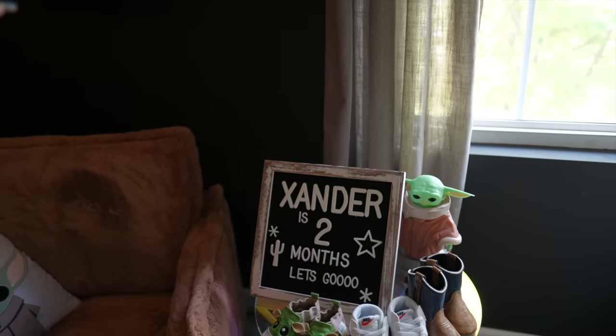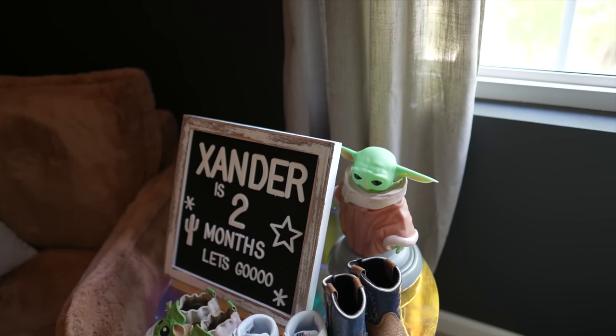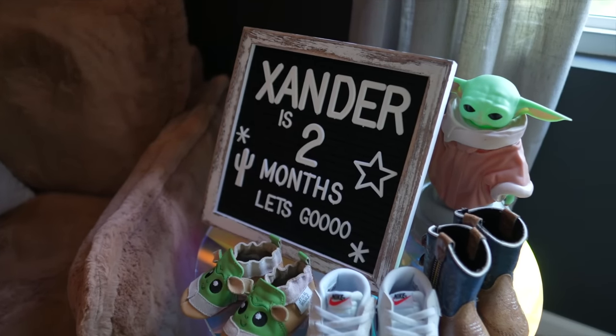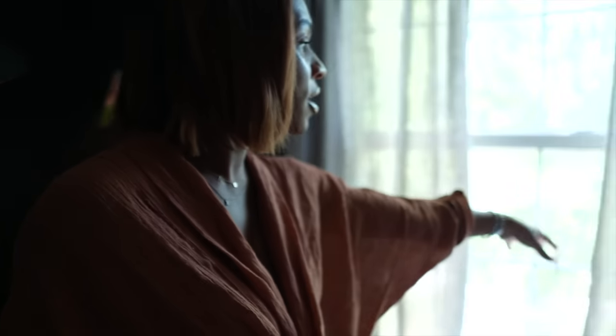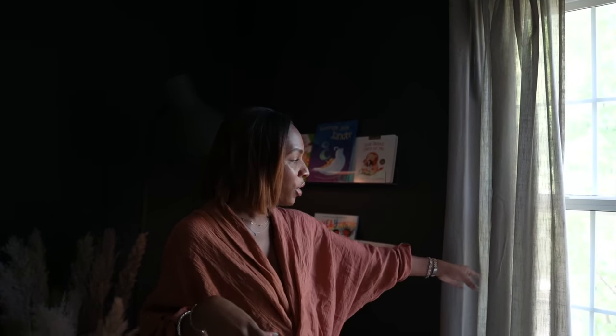A lot of you are going to see baby Yoda everywhere because this room is very much inspired by Star Wars, but it also has elements of animals and things too. I didn't want it to be super Star Wars-y — I wanted small glimpses of Star Wars just in case he ends up not liking it one day. This is his little letter sign for monthly pictures. In the little window here we have nice linen curtains from Amazon — I wanted sage but they're more olive, but it's fine.